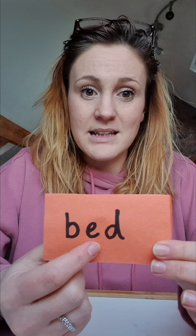Ready? B-E-D. B-E-D. Bed. Well done. And the middle sound was one of our new sounds — it's an E. B-E-D. Bed. Super.